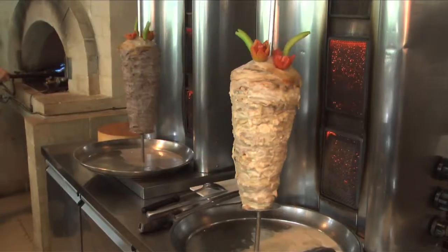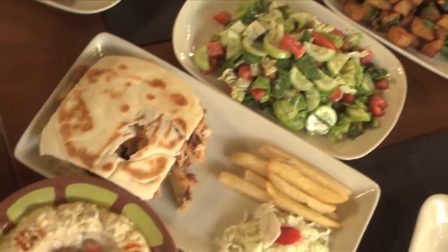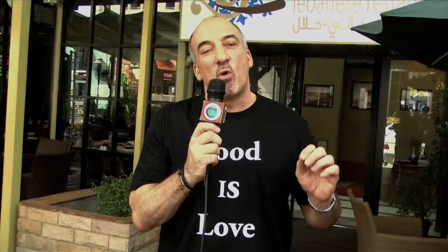Today we're at Nadimo's restaurant on Soy 24 in Bangkok. Lebanese food. We're going to go inside, try some of the dishes, meet Richard the owner, and as you'll see, Lebanese people are some of the warmest and most wonderful people that you'll ever meet in the world. So come on in and check it out with me.